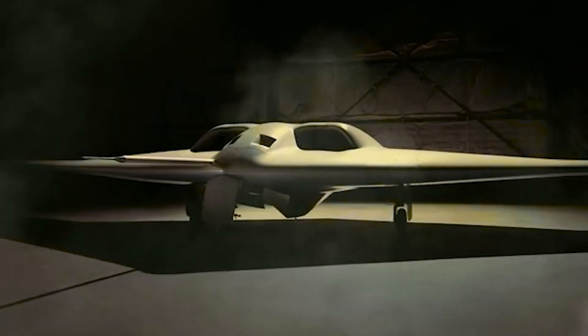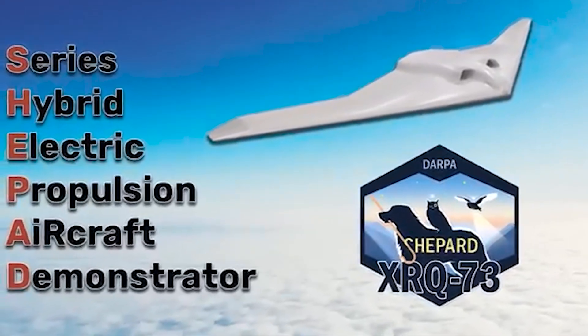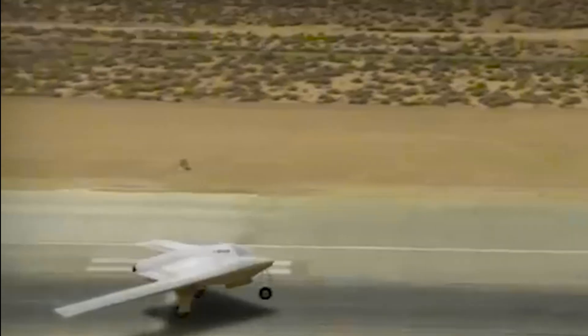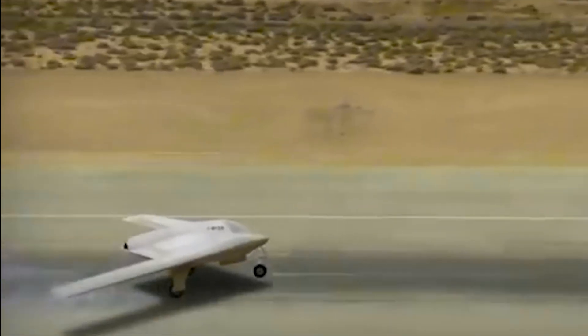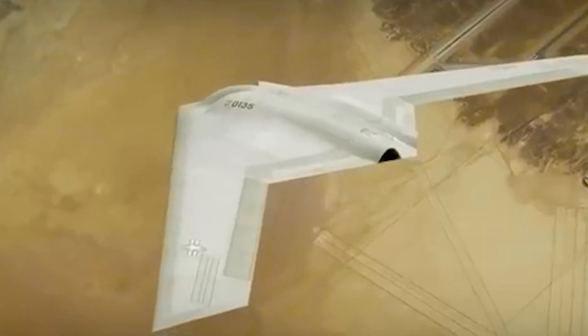The Shepardy name is an acronym: Series Hybrid Electric Propulsion Aircraft Demonstration. This explains what will make the machine special. It will be the first known military aircraft to do away with jet engines entirely, relying on electricity for propulsion.